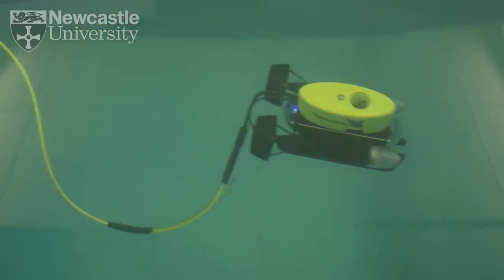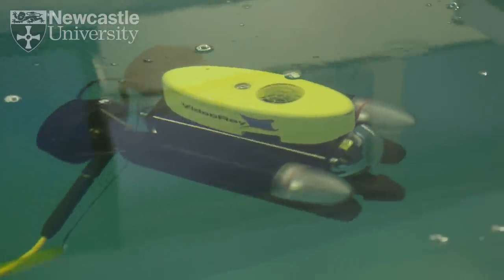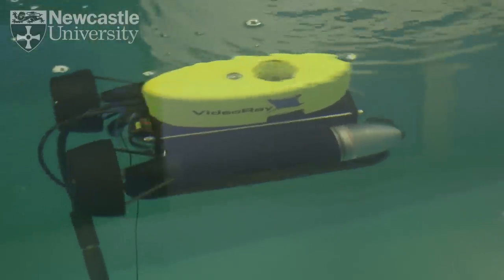Something like two-thirds of the planet's surface is covered by the oceans, and beneath those oceans we've got vast resources in terms of energy, minerals and food. We're all used to GPS technology enabling us to position ourselves anywhere on the planet, but as soon as we go below the water that's simply not available to us.